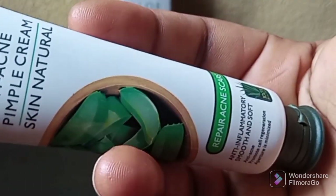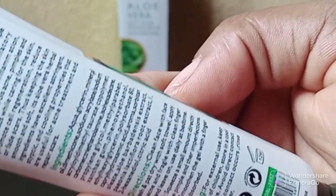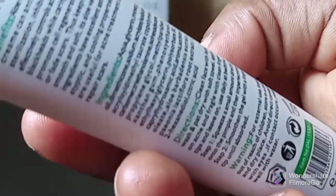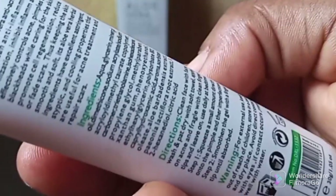Let me quickly run through the ingredients — it contains aqua, glycerin, mineral oil. Just google the ingredients and you will see everything this product is made of.